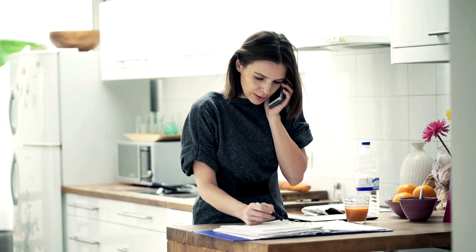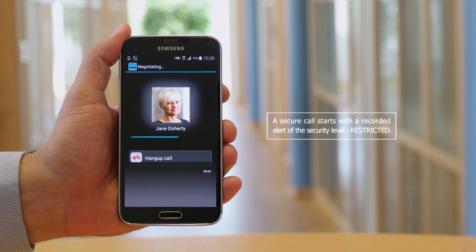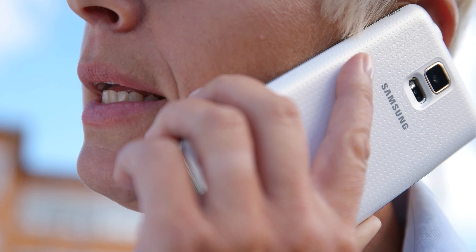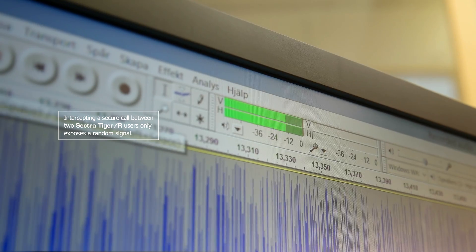Sektra Tiger R also allows regular calls, so you have the freedom to use the same device to securely discuss sensitive matters or to call home to see who's picking up the kids. A secure call starts with a recorded alert of the security level restricted, so there is never any doubt as to whether or not you're on a secure line. An attempt to intercept a secure call between two Sektra Tiger R users would only expose a random signal.